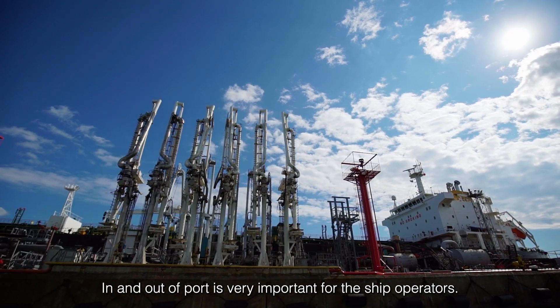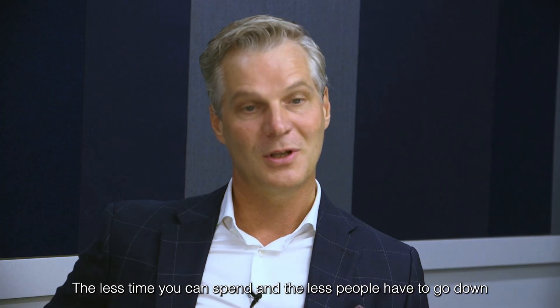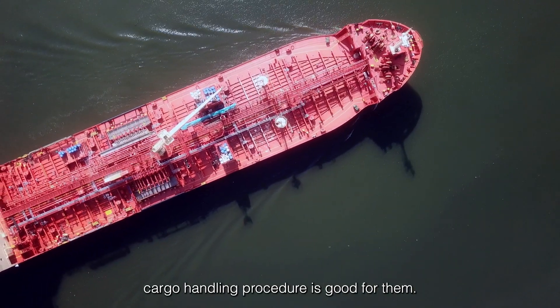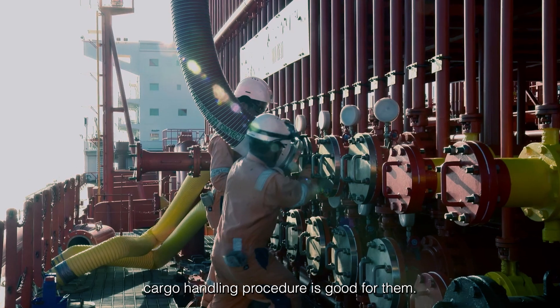In and out of port is very important for ship operators. The less time you can spend and the less people have to go down and the less time you have on that cargo handling procedure is good for them.